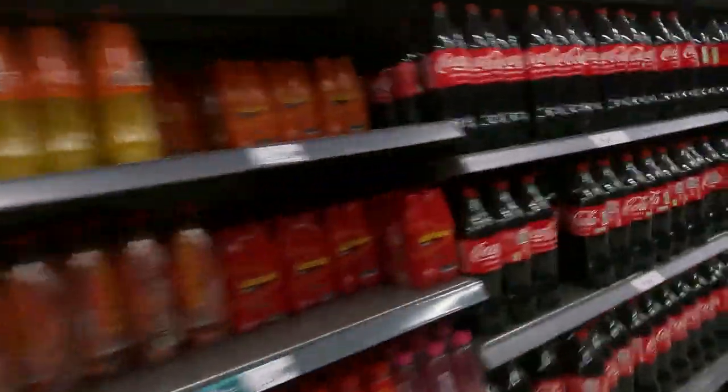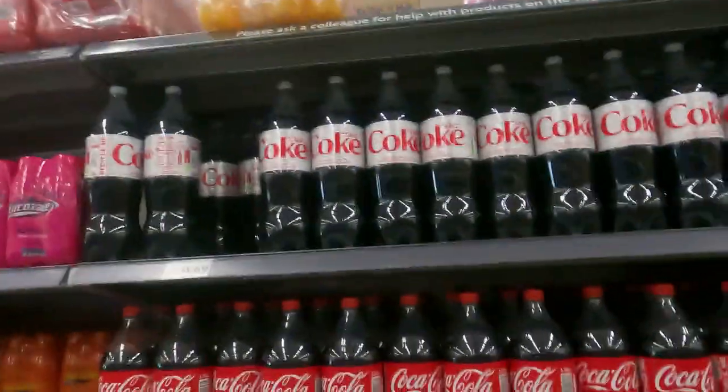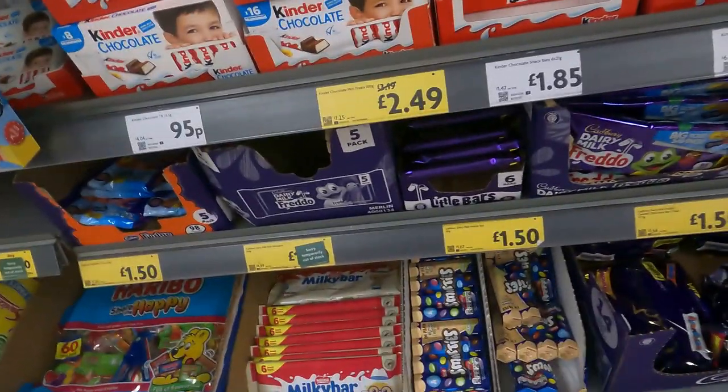We've got the vodka — of course we need the Coke to go with it. £1.69 for full fat, and right at the top, that's the one we're looking for — Diet Coke — also £1.69. Now we're down the sweet section. Get yourself some nice bars of chocolate — £0.15 for a little bar, milky bar, Cadbury's. And we're going to nip over and see what the price of the crisps are.